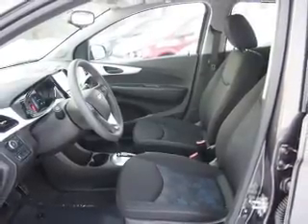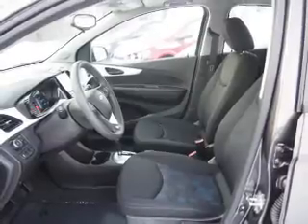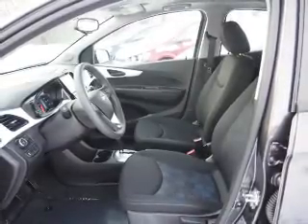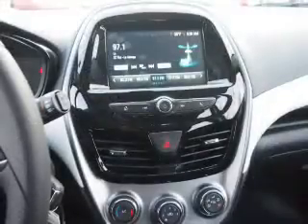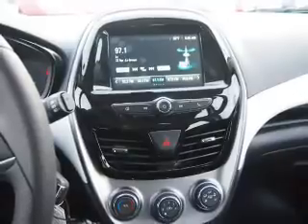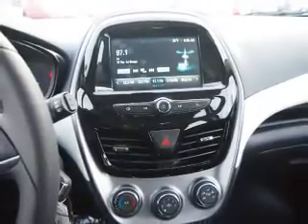Inside you'll find Bluetooth connectivity, Sirius XM satellite radio, an auxiliary input, steering wheel controls, a backup camera, curtain head airbags, front airbags, side airbags, child safety locks, and a navigation system.